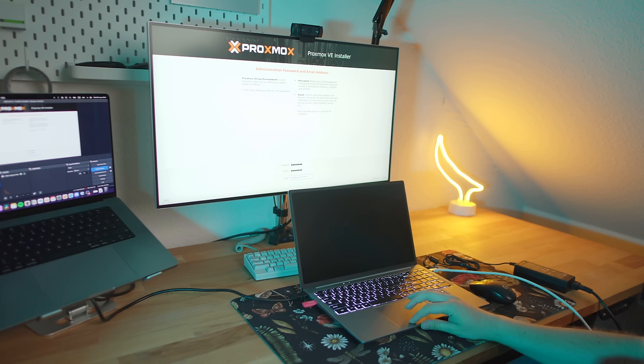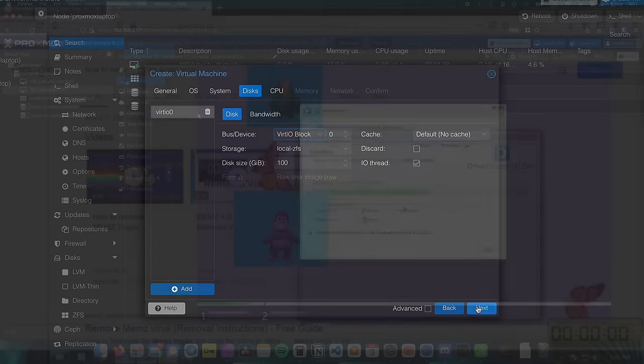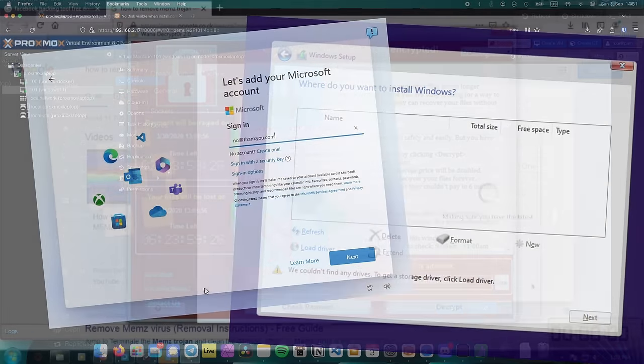And that's easy enough. You just have to install and configure a hypervisor, find the right settings for the VM, procure a trustworthy Windows ISO, and realize that you need a Microsoft account to finish the installation. But what if I told you that you can run a full copy of Windows in a Docker container?